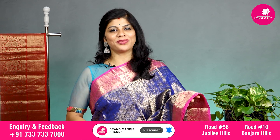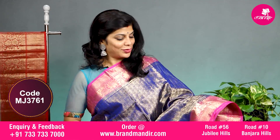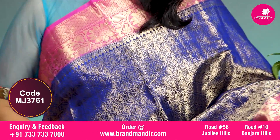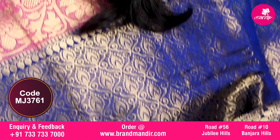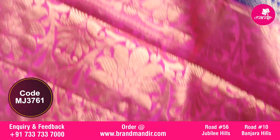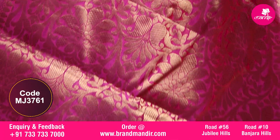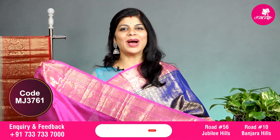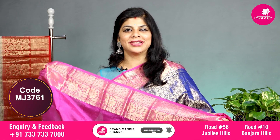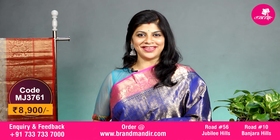Here we go with one more fabulous saree in royal blue and bubblegum pink combination with all over self brocade leaves and vines in the body. The border on both sides has floral vines along with small floral booties border. The pallu is contrast with complete floral brocade. The blouse is contrast with border and this lovely saree costs 8900. Let's see the overall look of this beautiful saree.